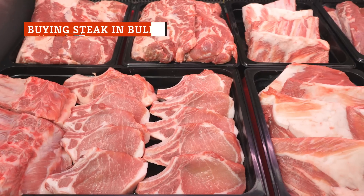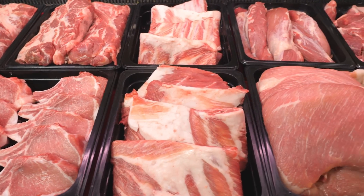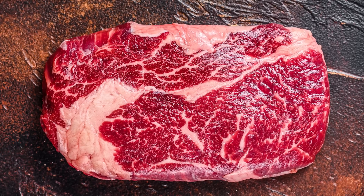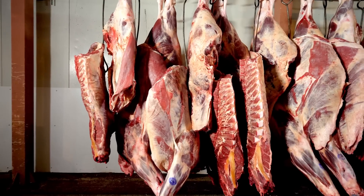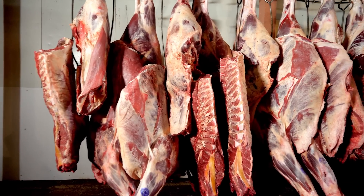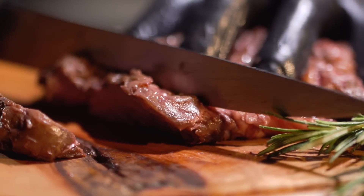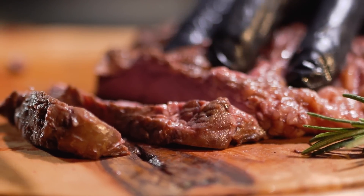Cuts of beef come in different grades that measure its quality, but what's the difference between choice beef and prime beef? Prime beef comes from young cattle and contains a higher level of marbling, which is a thin web of fat that extends throughout the cut of beef. Only about 3% of beef in the U.S. is graded as prime, which makes it more expensive. Choice beef is still tender, high-quality beef, but it's known to have a little less marbling than prime-graded beef.